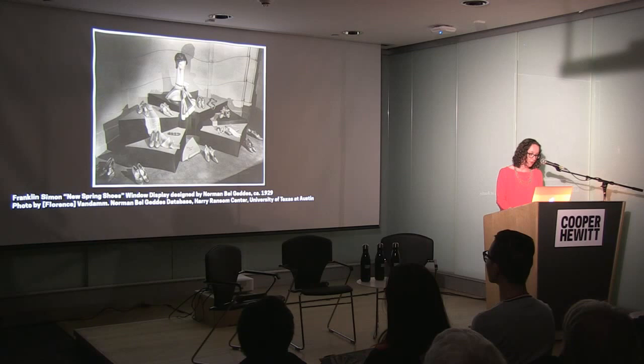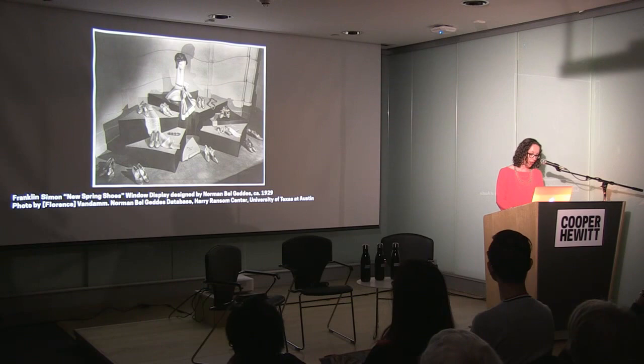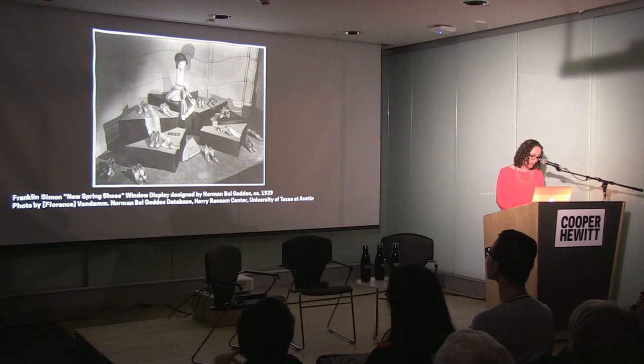Norman Bel Geddes, who worked for a time as a theater stage designer specializing in lighting, pronounced the store as 'a stage on which merchandise is presented as the actors.' One of his first forays into industrial design came in 1927 when he approached the Franklin Simon department store in New York. Disgusted with the cluttered appearance of many retail storefronts, Bel Geddes aimed to pare down the products and offer a new format. This 1929 window display featured an array of delicate pairs of shoes propped on stepped blocks radiating out from a wedge-shaped sign announcing new spring shoes — an abstract composition with shapes and forms making the window visually compelling.